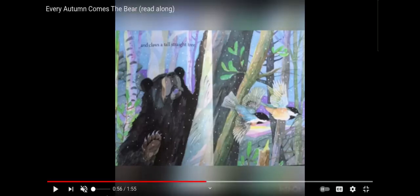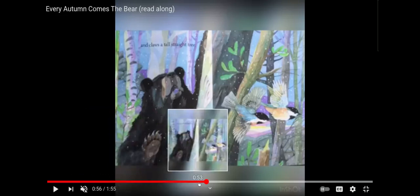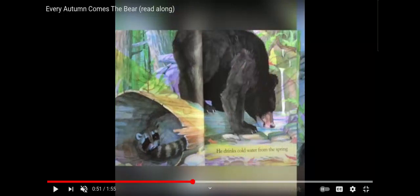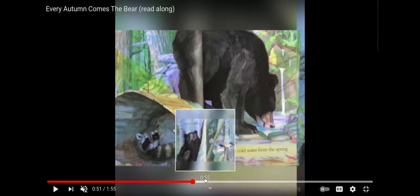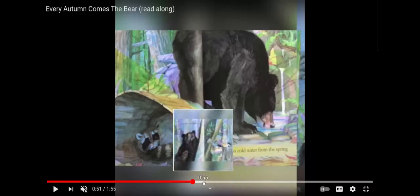Friends, we see other animals in this story besides just the bear. What do we see on this page? And on the page before, we saw a raccoon. Does the bear see the raccoon? Does it look like the raccoon knows the bear is there? I definitely think so. Looks like he's hiding.